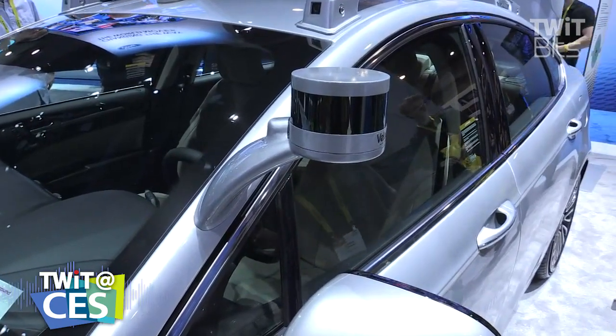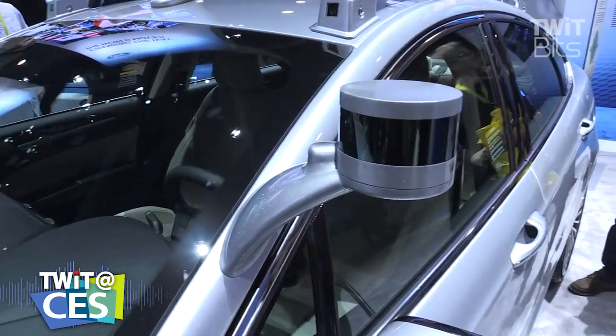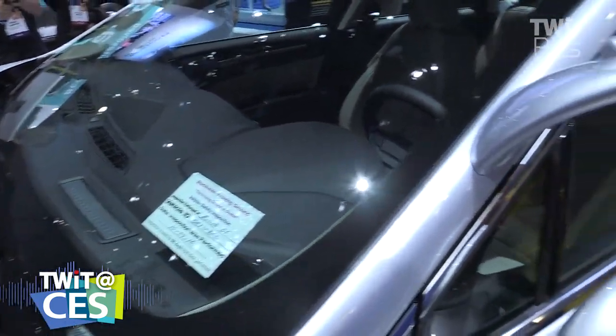What you're looking at behind you is our latest research vehicle. On this vehicle, we've moved to sensors that are a little more production intent. We have to get out and do a lot of validation and testing to make sure our algorithms are robust and safe and reliable everywhere. You're looking at the latest test vehicle in that fleet.